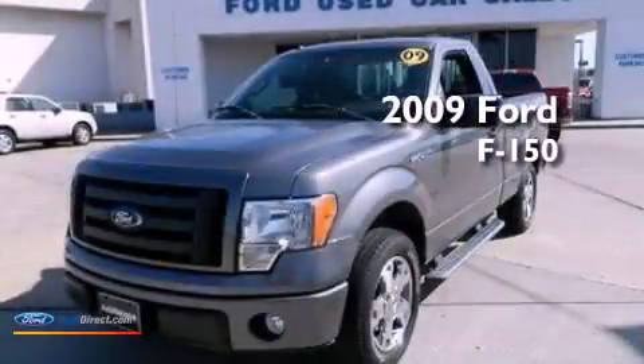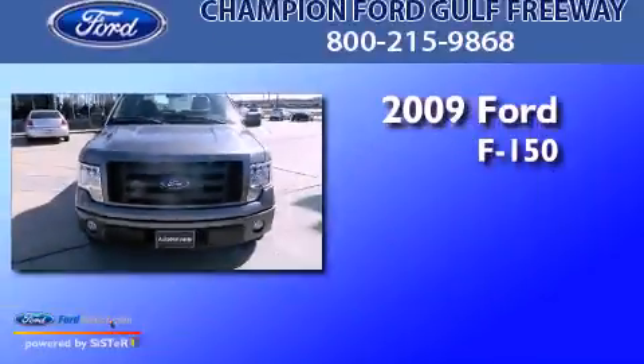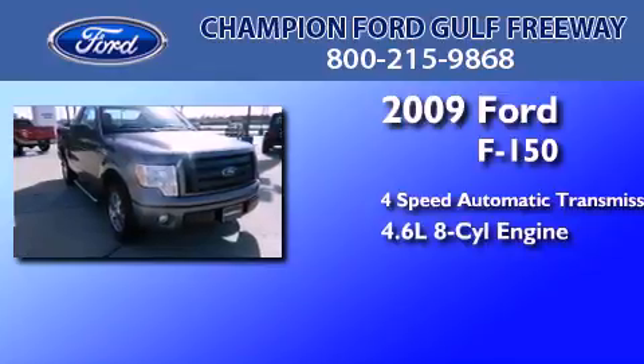This is a certified pre-owned 2009 Ford F-150. This truck has a 4-speed automatic transmission and a 4.6-liter V8.